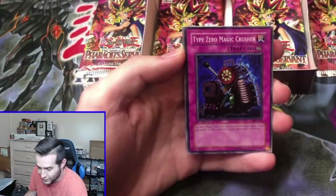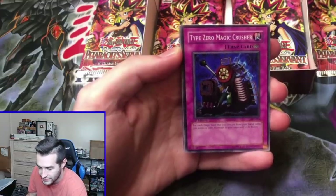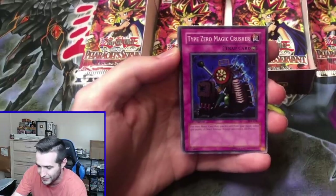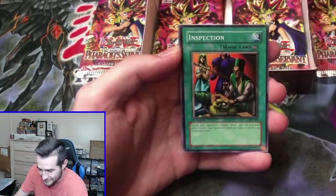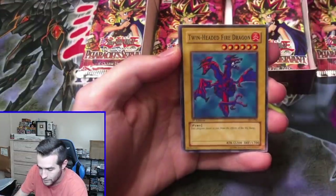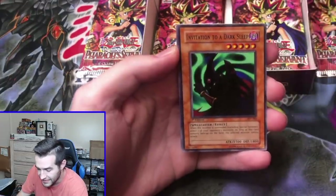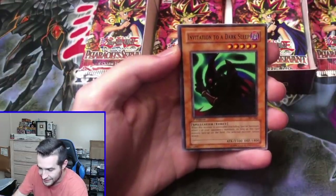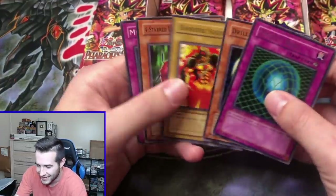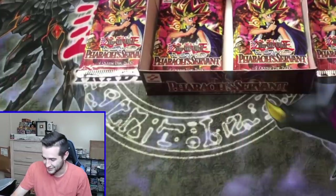We've got a Type Zero Magic Crusher. We've got an inspection, Twin-Headed Fire Dragon, Invitation to a Dark Sleep, and a Gravity Bind — a classic trap card that we are not really looking for, but it is a classic trap card.